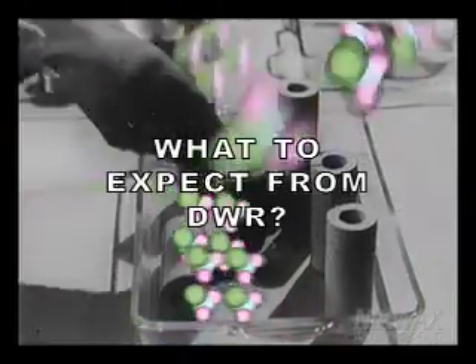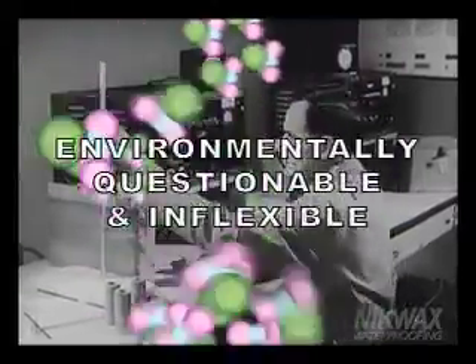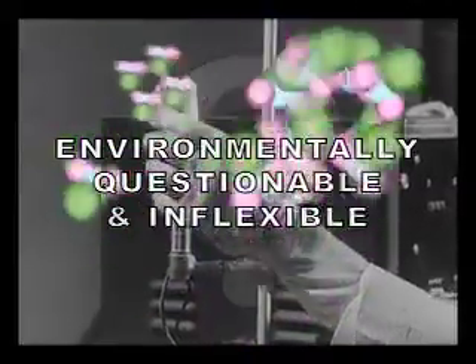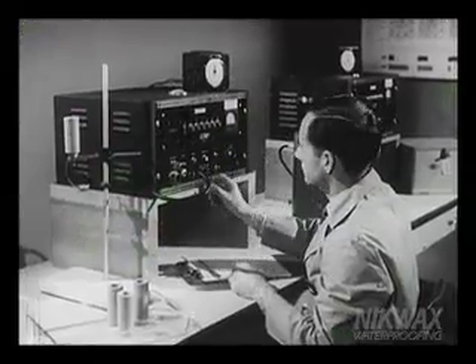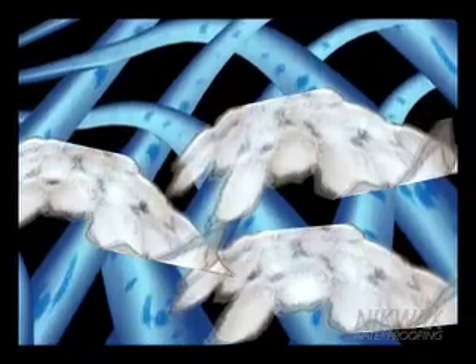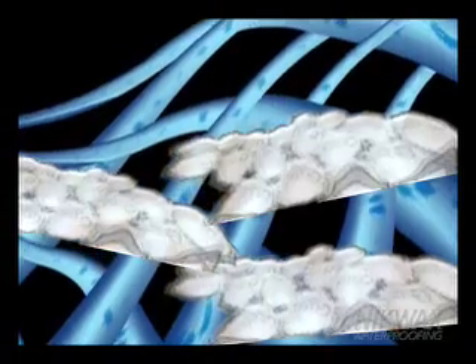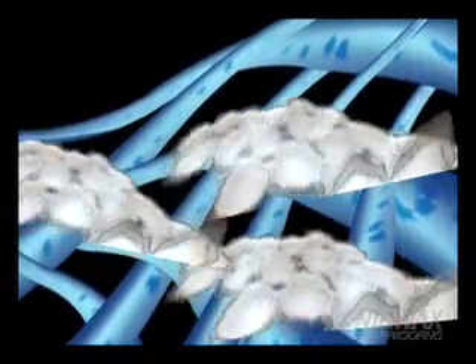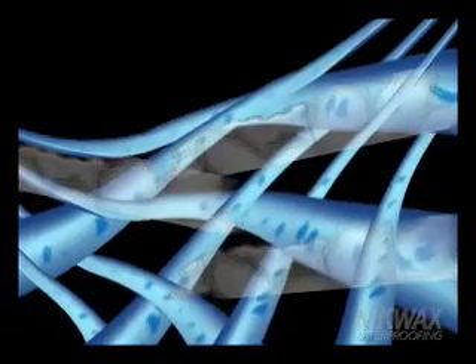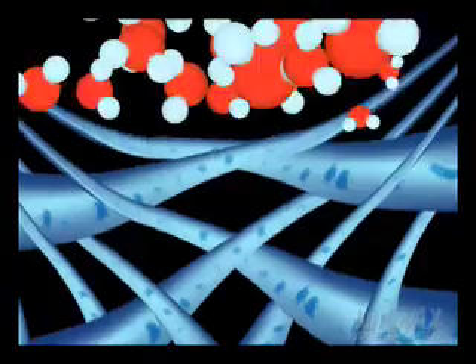Most factory-applied DWRs are fluorocarbon-based and do a good job of resisting water. But fluorocarbons, in addition to posing serious environmental questions, also have a fatal performance flaw. Fluorocarbon molecules are brittle. As fabric or leather bends and flexes during normal use, the brittle fluorocarbon compound breaks down, causing the DWR to stop working. As the fluorocarbon molecules of the brittle DWR are damaged, they flake and slough off, leaving the material vulnerable to water absorption, or wetting out.